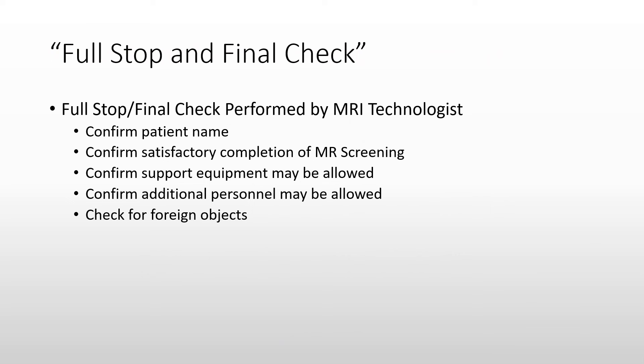A new recommendation in the 2019 MRI safety document is to conduct a full stop and final check. The 2020 ACR MRI safety guidance further specifies this should be performed for all patients. The MRI technologist confirms the patient name and completion of the screening form, confirms that support equipment has been screened, and that any individuals present with the patient are screened and given safety instructions. The technologist also checks for hidden foreign objects before allowing the patient to enter the room.